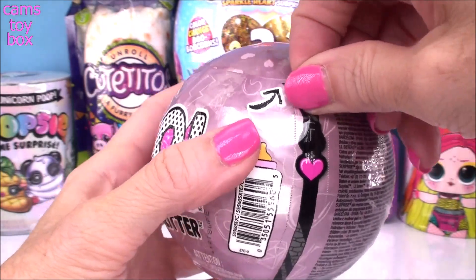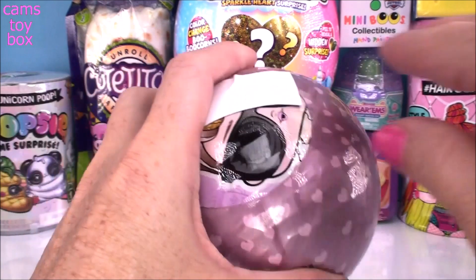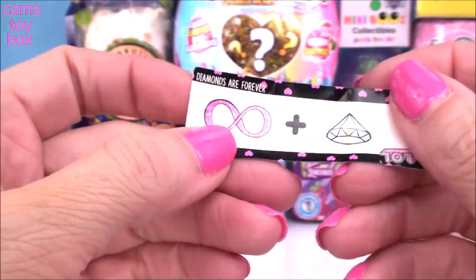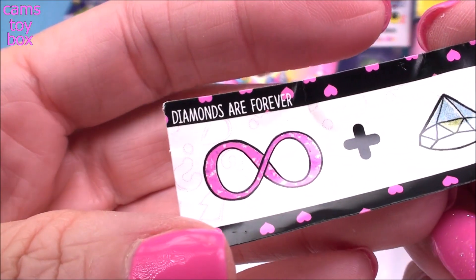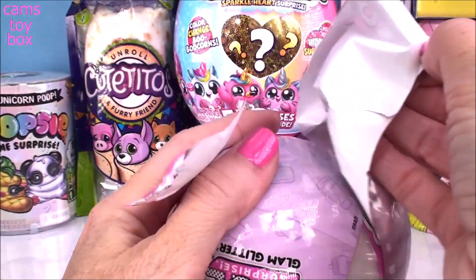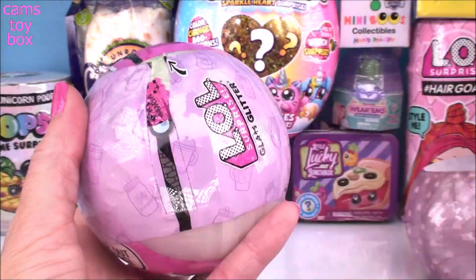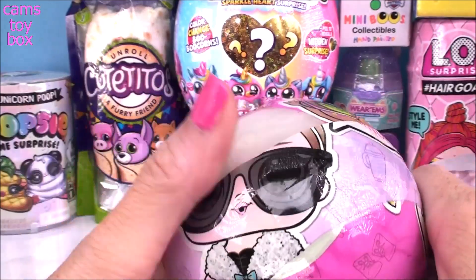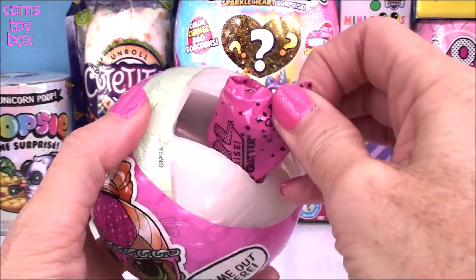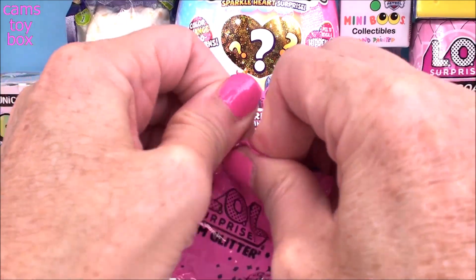We've got seven surprises to check out inside of this LOL. Under our first layer is our secret message. We've got that beautiful diamond and the infinity symbol, and this one stands for Diamonds Are Forever. Under the next layer we get our awesome collectible sticker. We got a white bowl! Getting a white bowl in this series means we are opening either a rare one or an ultra rare one.